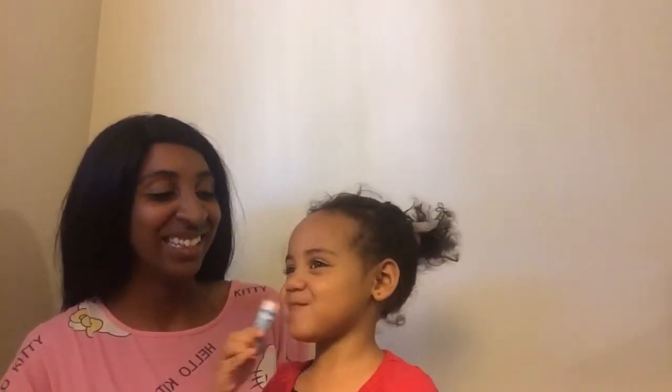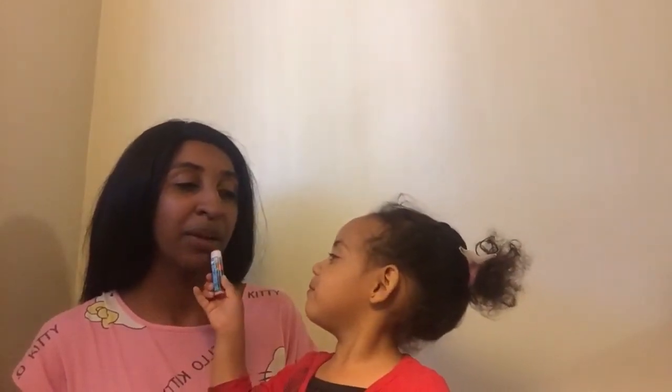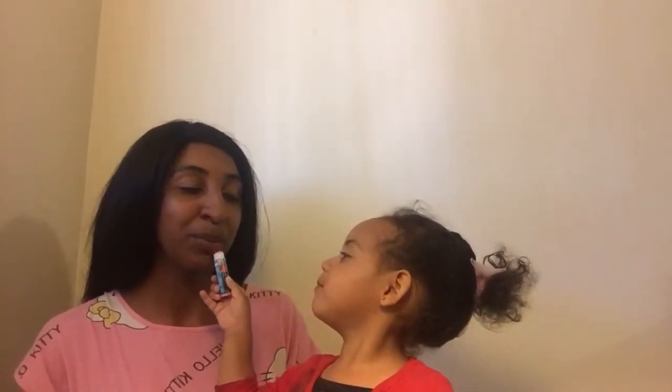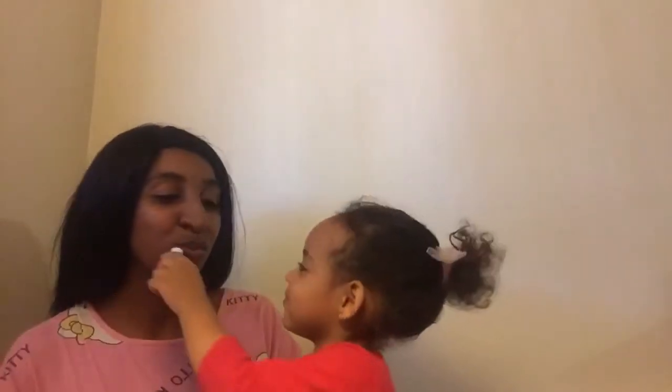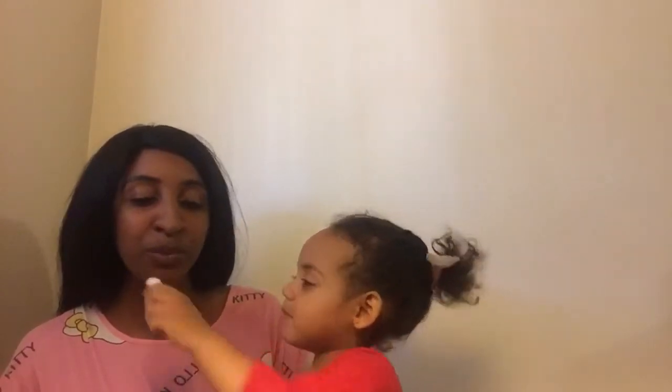Okay baby, which one do you want first? I want chapstick. Okay, you want chapstick? Let's do chapstick. No, put it on mama. Okay, my turn. That's my turn. Right here, baby. Right here, right here. Wow. What next? What else do you want to do on mommy?